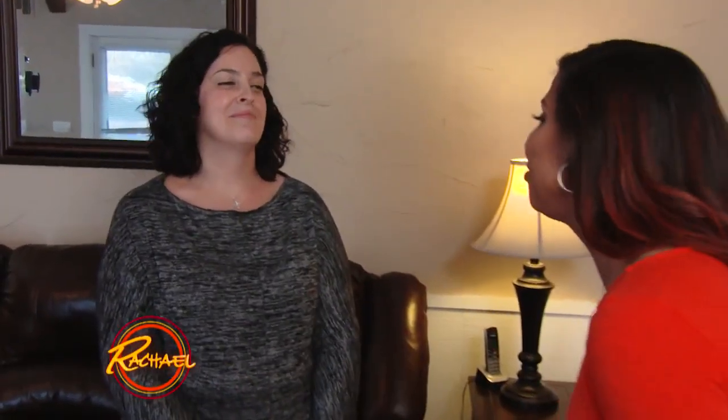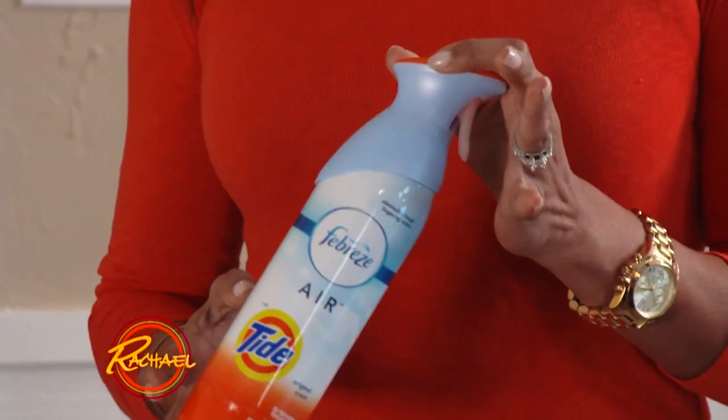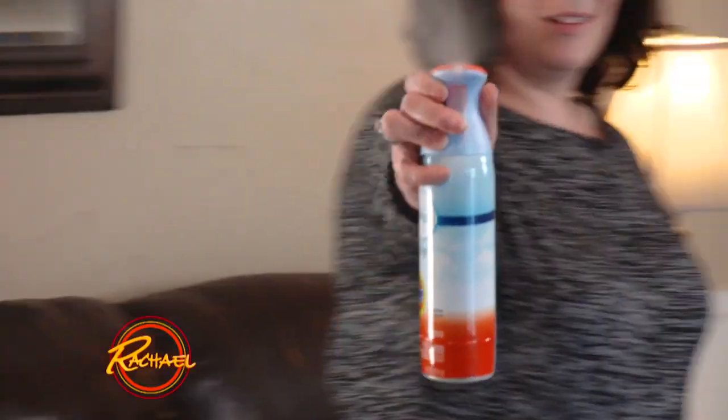We have the place cleared out. Now we want this place to smell great. New Febreze Air Effects with Odor Clear technology cleans away odors better than ever. Spray away.